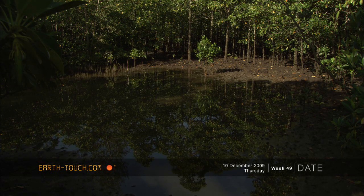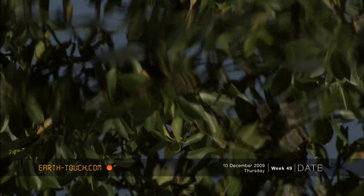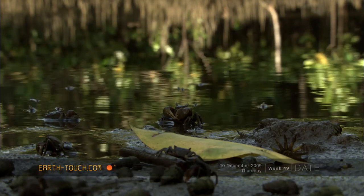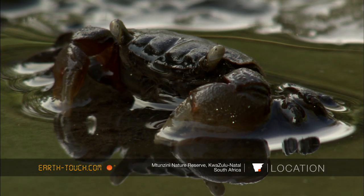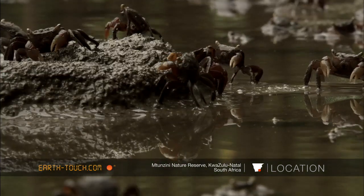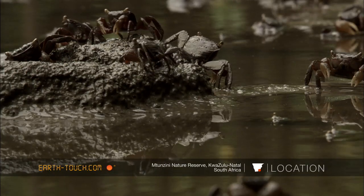A break in the rain and a bit of sunshine does wonders, and it had left everything looking fresh. In front of us, small black crabs moved in and out of the water, probably only as big as the end of your thumb. They were scavenging and sifting through the mud, all competing for food.